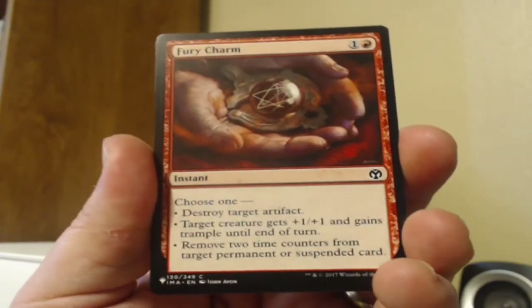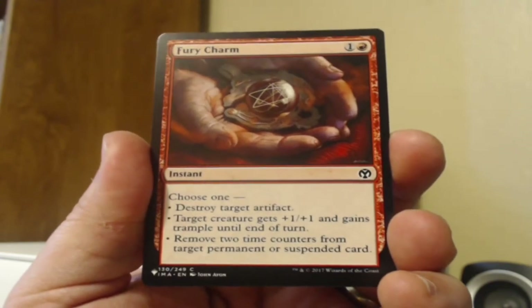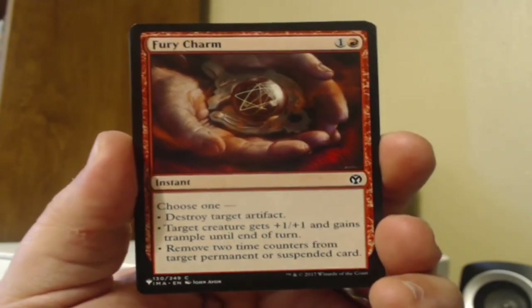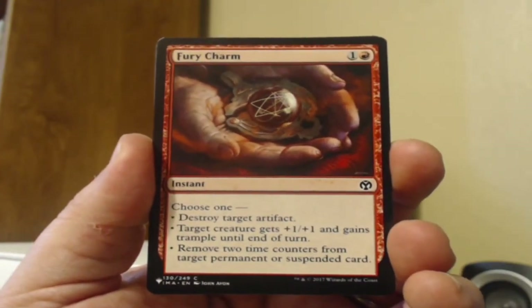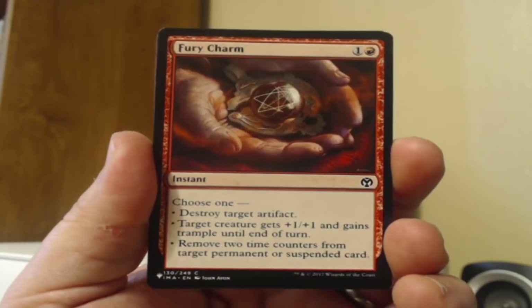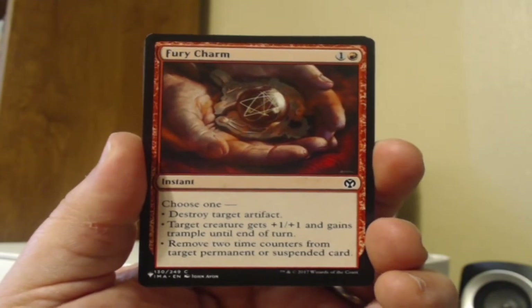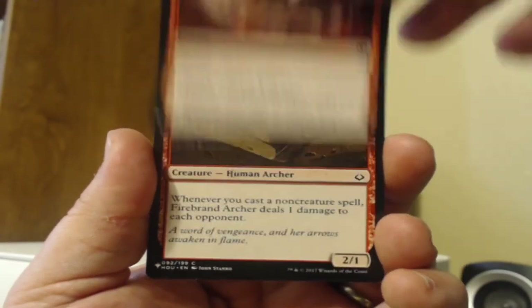A Fury Charm from Iconic Masters — red, one mana. You get to choose one. I love the charms; they usually have quite a bit going on. Options: put a +1/+1 counter and trample on a creature, destroy an artifact, or remove two time counters from target permanent or suspended card. That should go pretty swimmingly with some of our Time Spiral Remastered stuff.